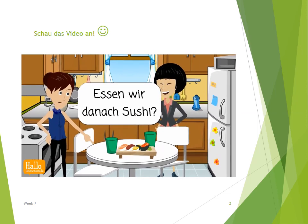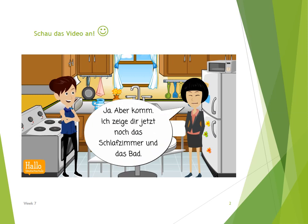Essen wir danach Sushi? Ja, aber komm. Ich zeige dir jetzt noch das Schlafzimmer und das Bad.